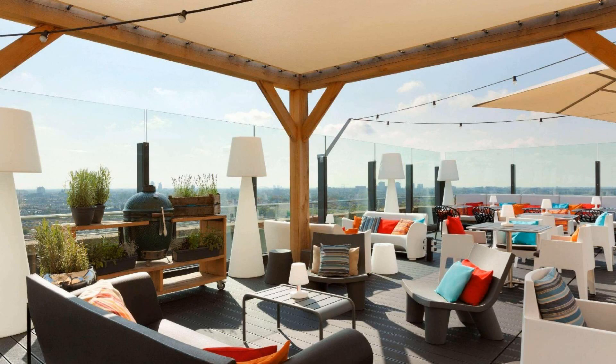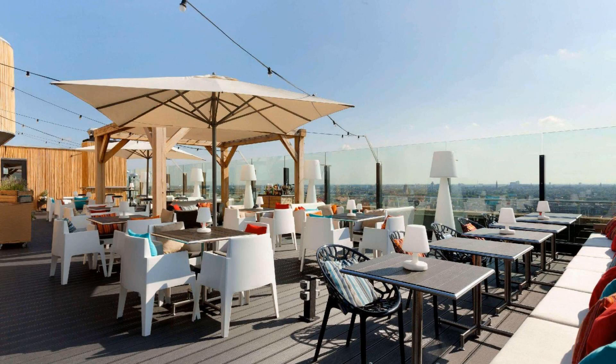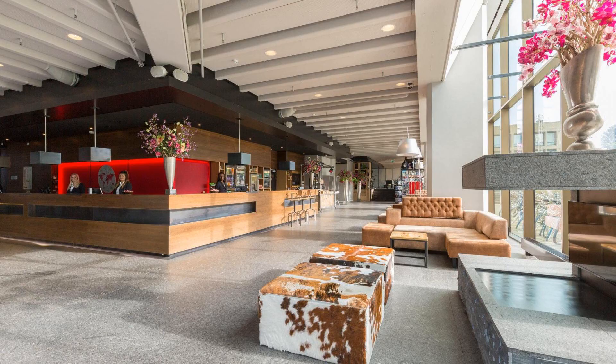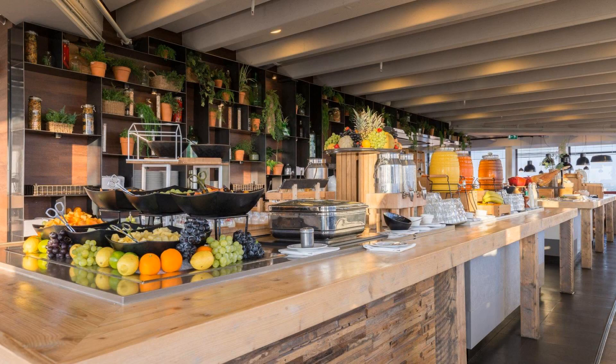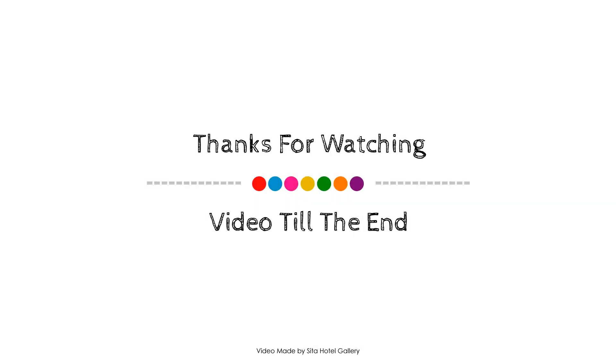Thank you for watching the entire video. We will meet again in a new video with a new property.